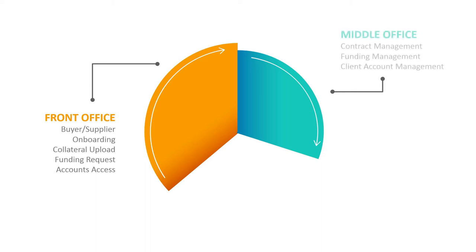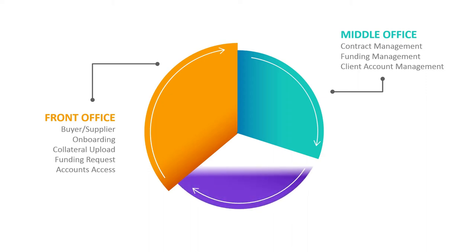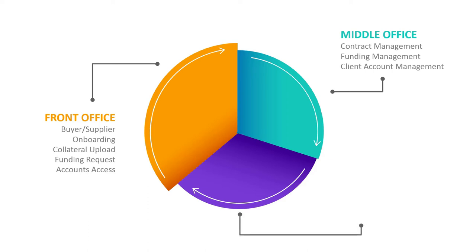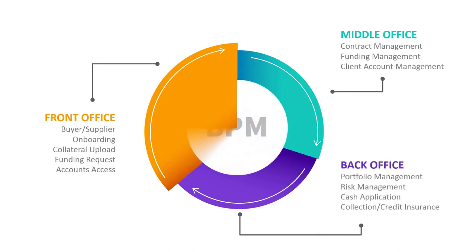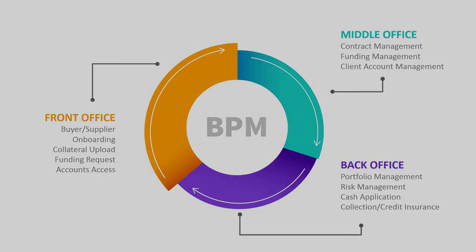The middle office feature involves contract setup and contract revision, as well as client account follow-up and all funding activities. The back office covers portfolio and risk management, cash application, payment reconciliation and payment matching with a very extensive algorithm, and collection activities and credit insurance interactions.